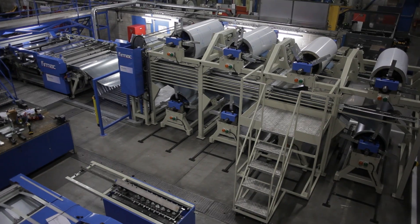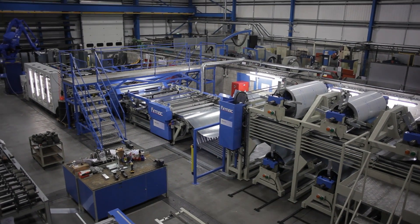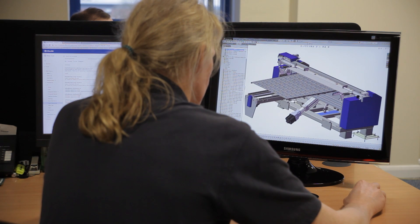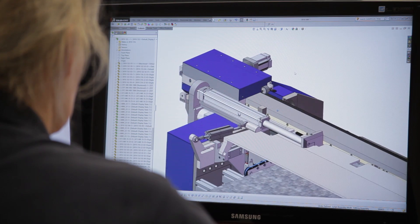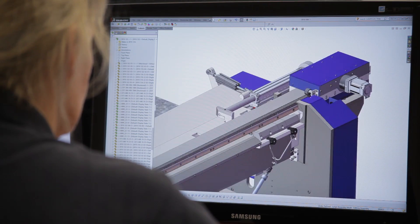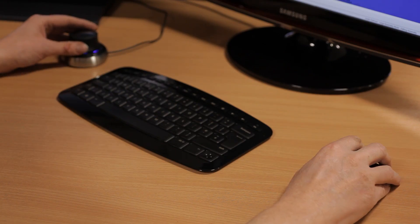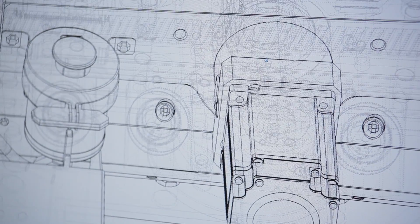We have worked 25 years with Fermac together, and we now have the third big order with them — it's the third big machine. And this machine has so much new technology, and you can do that only with a factory or a company that you trust completely, because we have worked nearly three years on that concept. It is a completely new technology, and that's what we get now — a revolution.